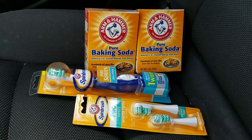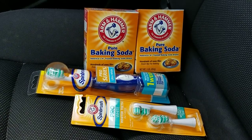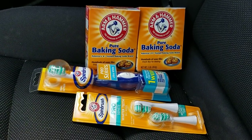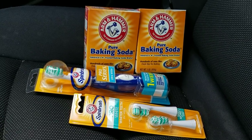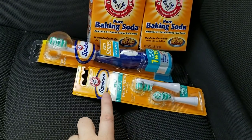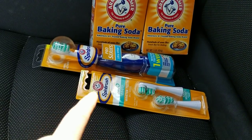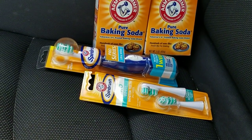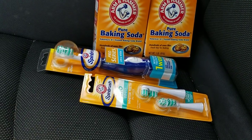Hey everybody, Michelle with Michelle's for a living here — thanks for watching. It is Thursday, June 20th, 2019. I did go to Rite Aid today. Before I get into that, I did get my Savings Star cashback on the Excedrin I bought on Sunday and also the Right Guard deodorants I got, so that was good.